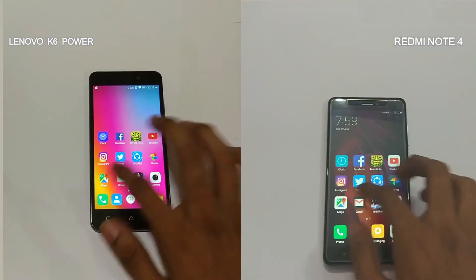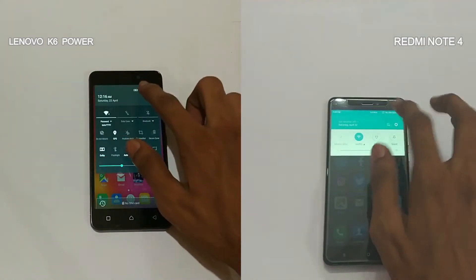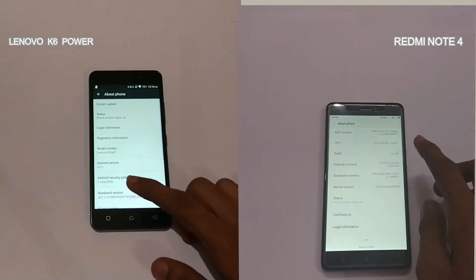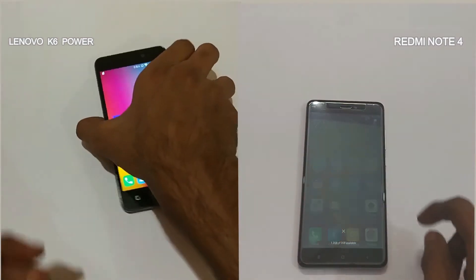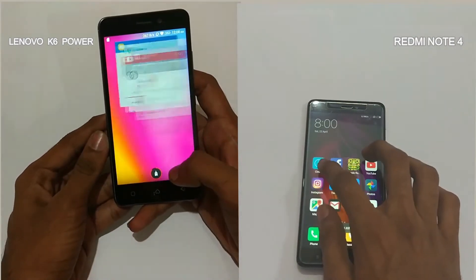Both the phones are connected to the same Wi-Fi network. The phones I have here are the 3GB RAM and 32GB storage variant. Both the phones are on the latest software provided by the manufacturer. There are no apps running in the background. So let's start the clock and begin the speed test.